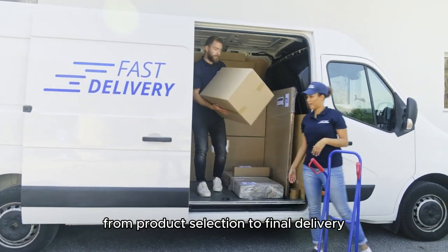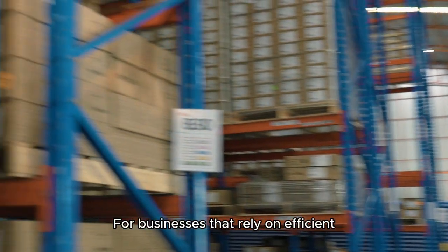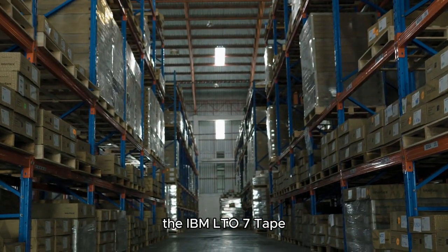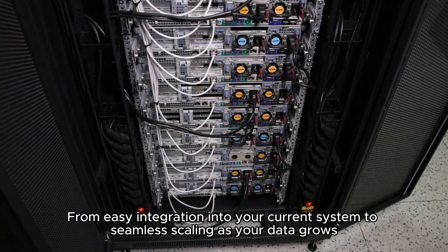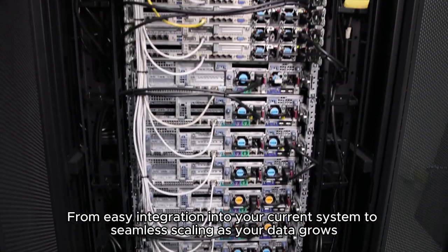From product selection to final delivery, for businesses that rely on efficient, large-scale data management, the IBM LTO Pentate Drive is the perfect addition to your storage infrastructure — from easy integration into your current system to seamless scaling as your data grows.